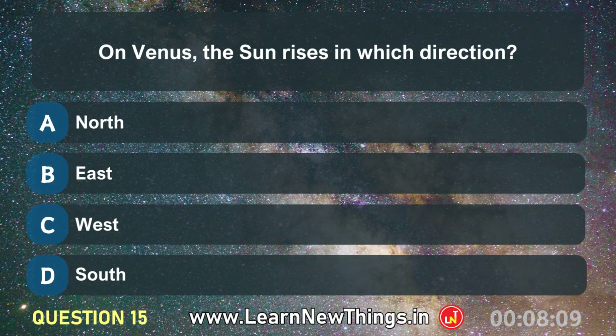On Venus, the sun rises in which direction? West.